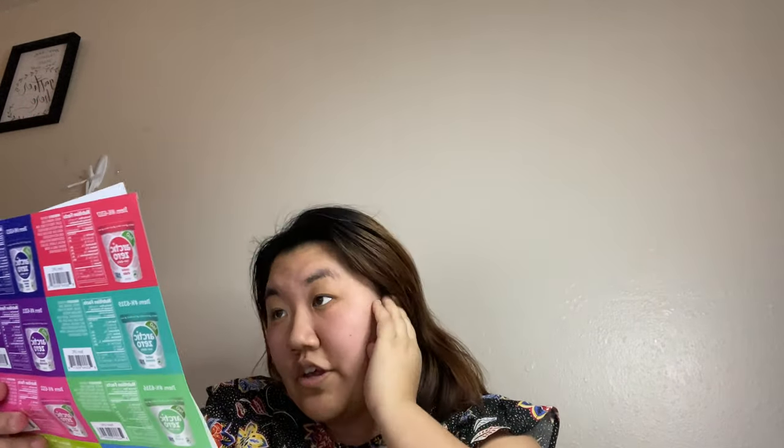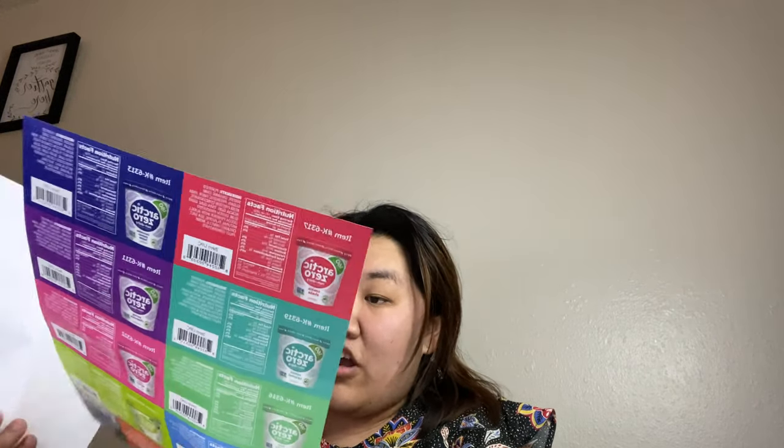I'm super excited to try this. I guess this is like their newer flavors. So this is from Arctic Zero — it's non-dairy and it's 160 to 180 calories per pint. Their new flavors are classic vanilla and pistachio. The flavors they currently have are cookie shake, purely chocolate, cake batter, tinted mint, chocolate peanut butter, salted caramel, cookie chunk, brownie blast, and cherry chocolate chunk.